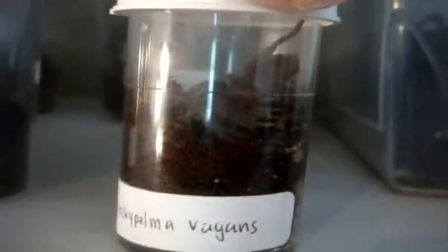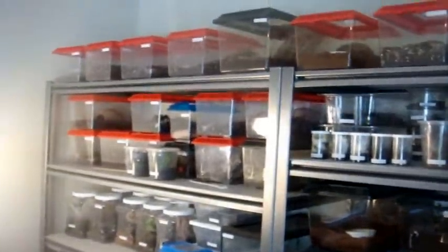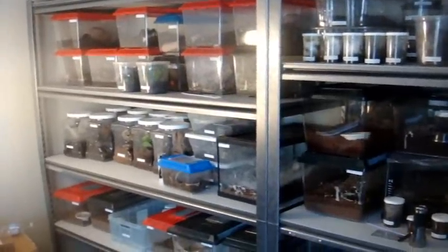Smacks its head. Poor cricket — but the T's gotta eat! Alright, so it took about an hour to feed all these Ts on the shelf. Now we're going to the middle shelf of all the arboreals.